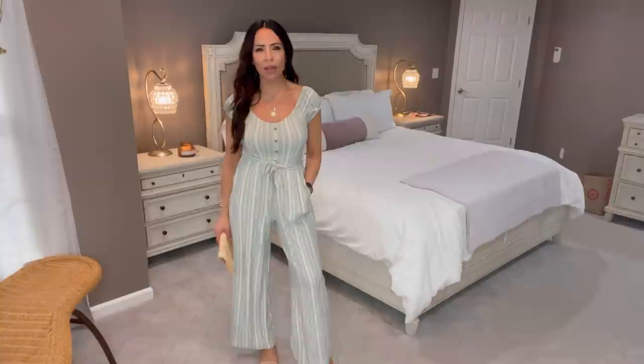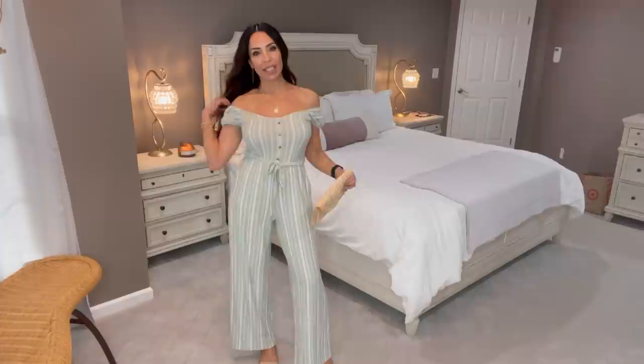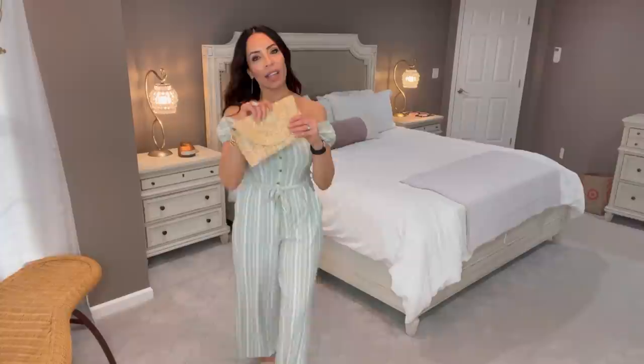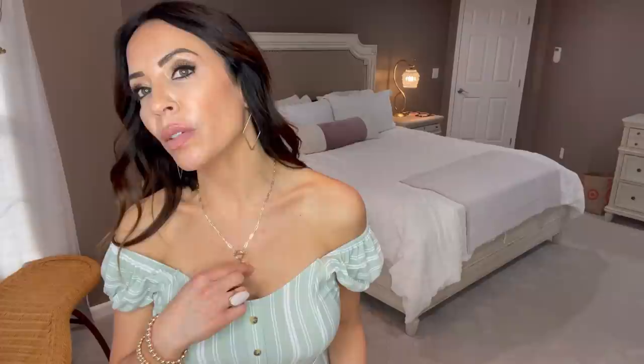My last purchase from today's Walmart haul — the sage jumpsuit! You saw me looking at the rack; there was a black one and a couple other colors, and I got the striped sage one. It has a cap sleeve and you could also wear it off the shoulder if you wanted to — it looks great both ways. I'm pairing it with my straw clutch. My sandals are from last year but Target has the exact same pair — I'll link those below. I switched out some jewelry: a small gold medallion necklace, stone rings, and diamond-shaped earrings.